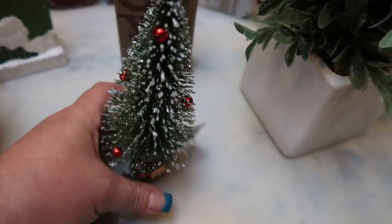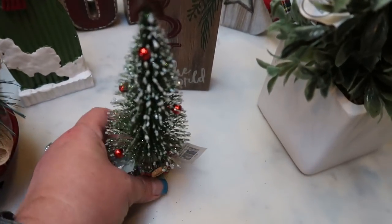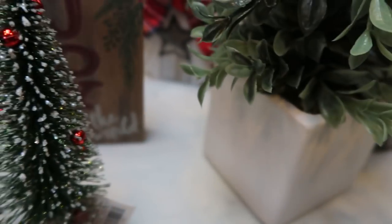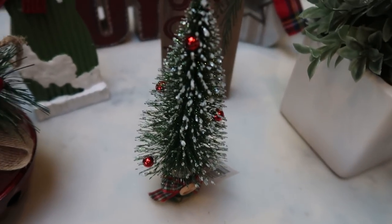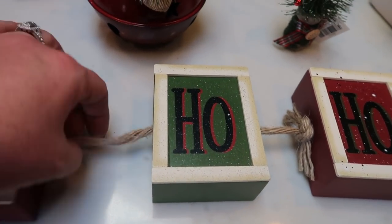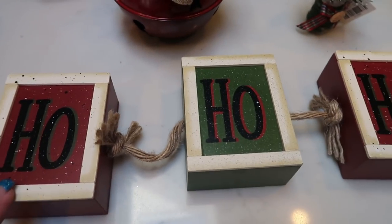I couldn't pass up this Christmas tree — it's so cute with a burlap button bottom and a little star on top, normally $5 so $2.50. And I found these ho ho ho blocks tied together with some jute, normally $12 so I paid $6 for that.